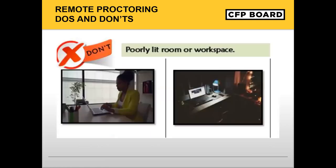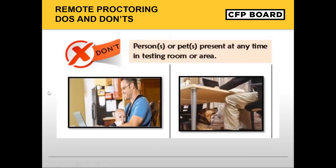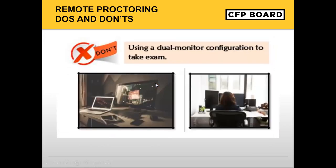The examination must be taken in a well-lit room. Testing in a poorly lit room or workspace is not allowed. Testing in a cluttered or crowded room or workspace is not allowed. Persons or pets are not allowed in the testing room or area throughout the duration of the exam. Candidates are not allowed to use a dual monitor configuration to take the CFP exam. The computer must be undocked throughout the duration of the exam.